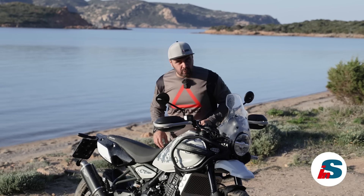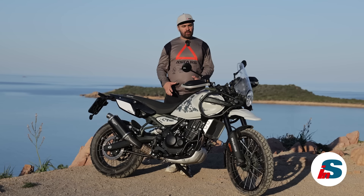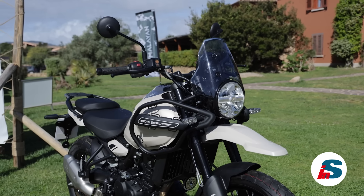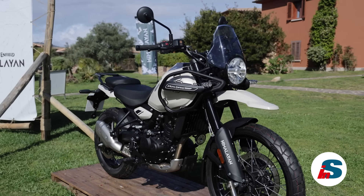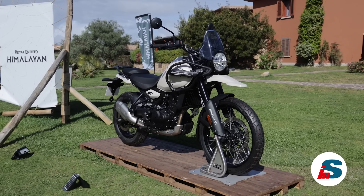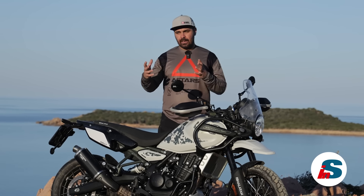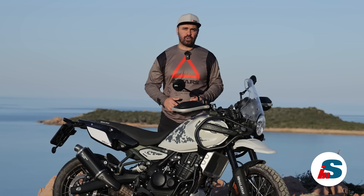Questo era un aspetto che mi preoccupava molto prima della prova di oggi, ma ve ne parlo tra poco. Una delle cose più degne di nota della nuova Himalayan 450 è la filosofia di Royal Enfield: questo modello non ha preso ispirazione da nessun competitor, è nata da zero e non assomiglia a nessun'altra moto. In un periodo dove certe moto sembrano quasi simili tra di loro, la Himalayan 450 è davvero unica nel suo genere.